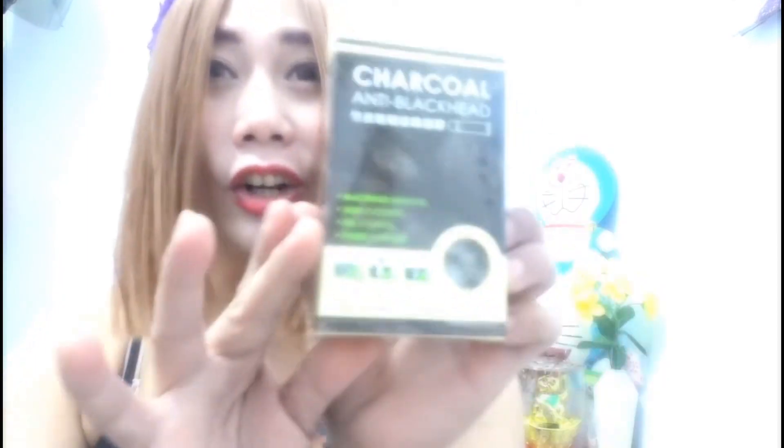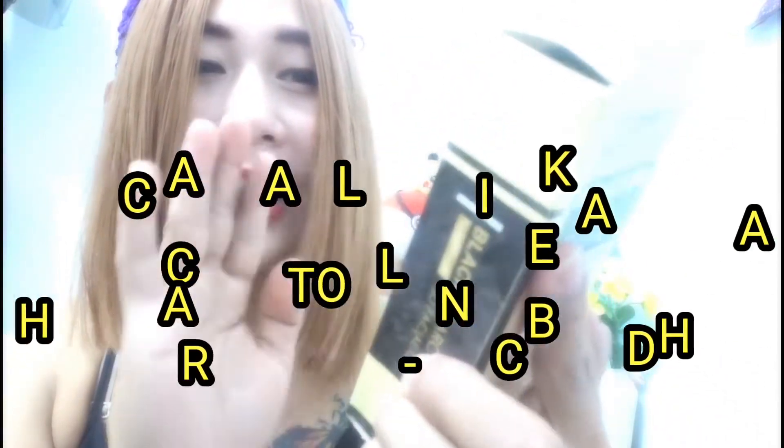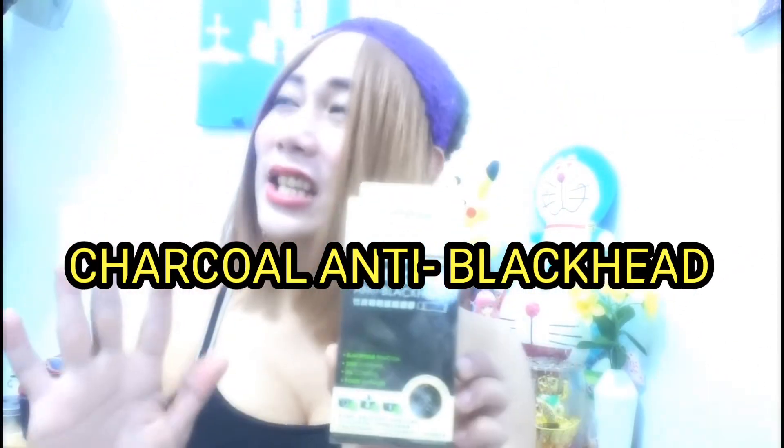Next, bumili din ako ng charcoal anti-bacteria anti-blackheads. So normally sa atin na mahilig mag-travel o sa labas, kasi sa labas hindi natin alam, lalo sa mga pollution na kung saan-saan bearing, yung mga alikabok hindi natin maiwasan na pumunta sa ating mga balat.